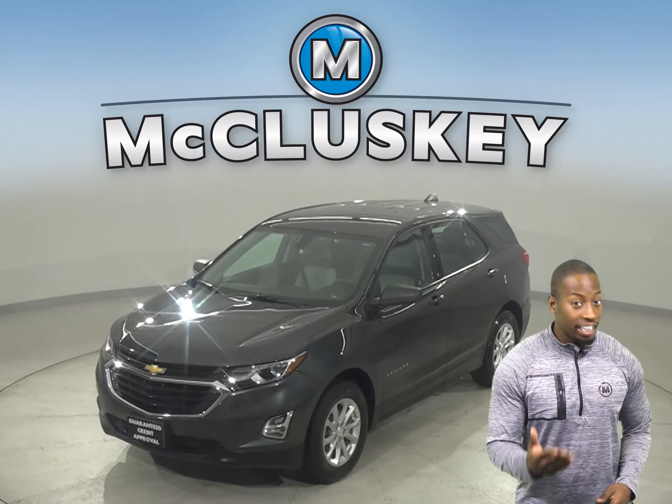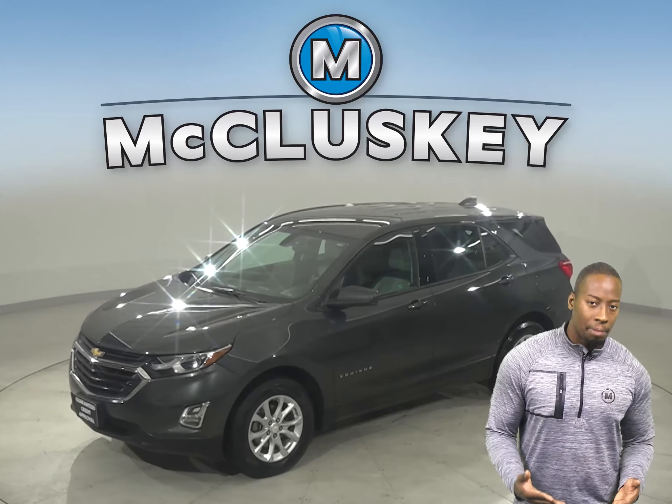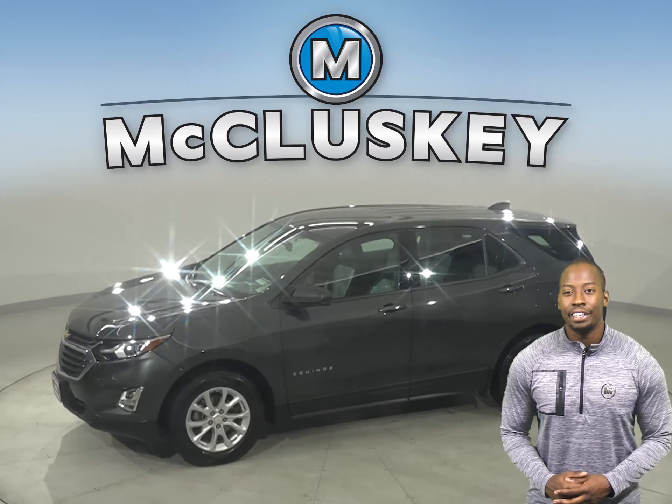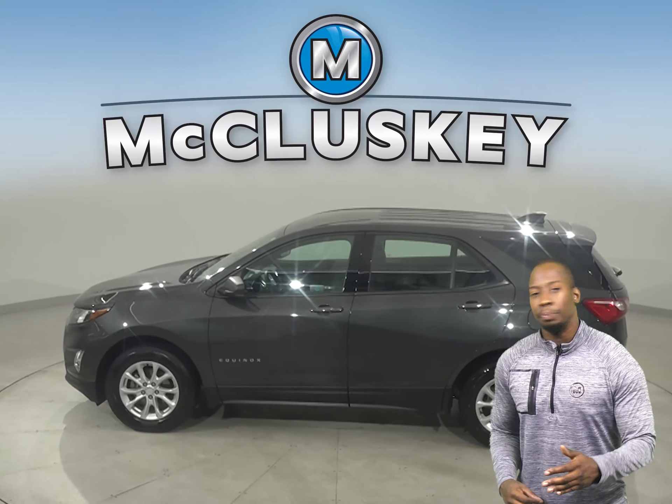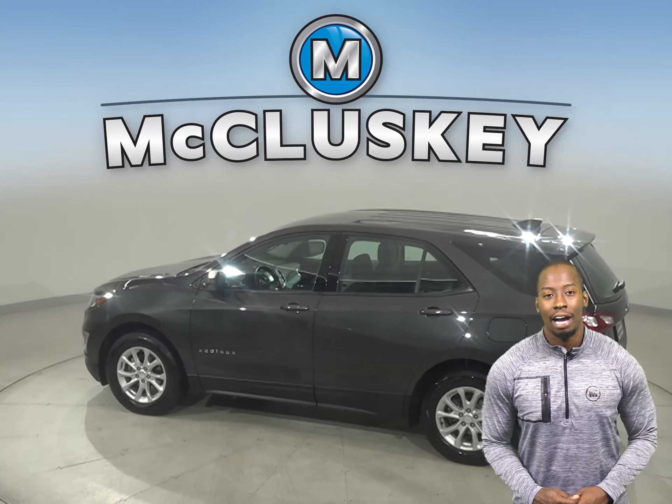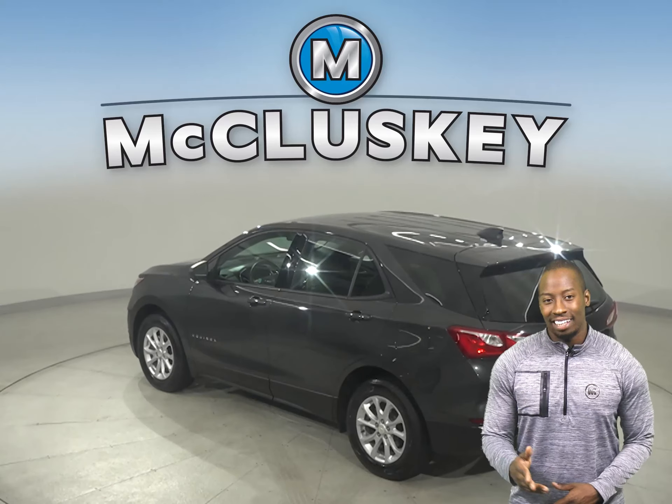Check out this 2018 Chevrolet Equinox. It has 28,000 miles on the odometer. Underneath the hood, you're going to find a 2.4-liter 4-cylinder engine with a 6-speed automatic transmission with overdrive. It gets great gas mileage — 32 miles to the gallon.